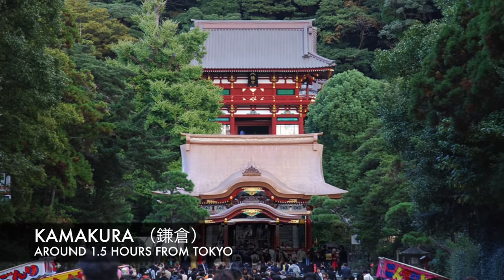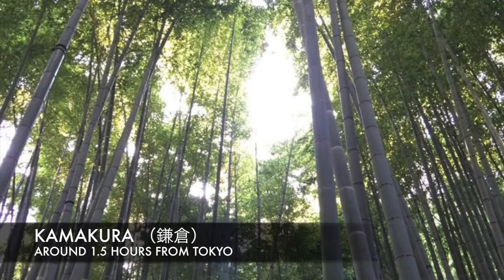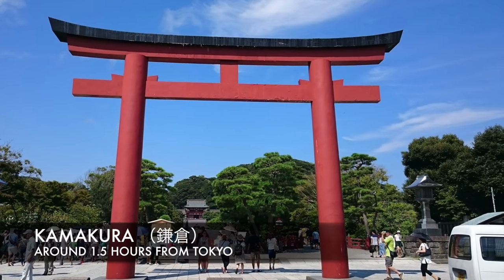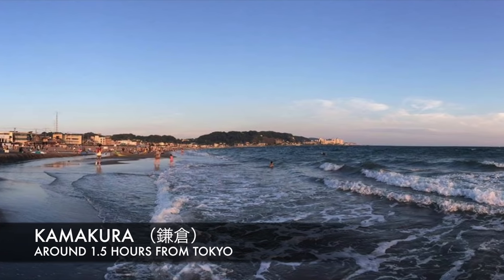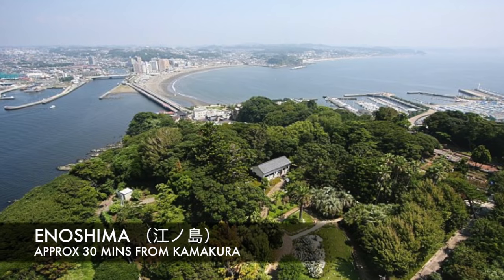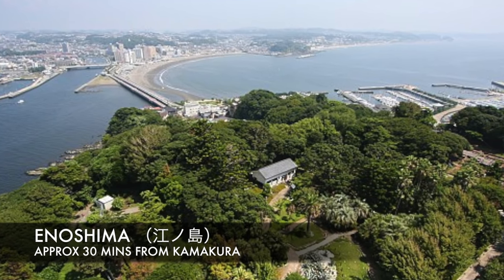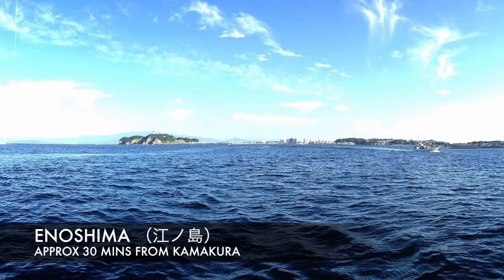Kamakura is a beautiful small city with lots of history. It's often called the Kyoto of the Kanto region and it has many shrines, temples, historical monuments, and beautiful beaches — so it's definitely a must-go if you're in the Kanto region. Enoshima is an island just off the coast but connected by a bridge to the mainland. It's popular for its beaches and on a clear day you can see Mount Fuji.